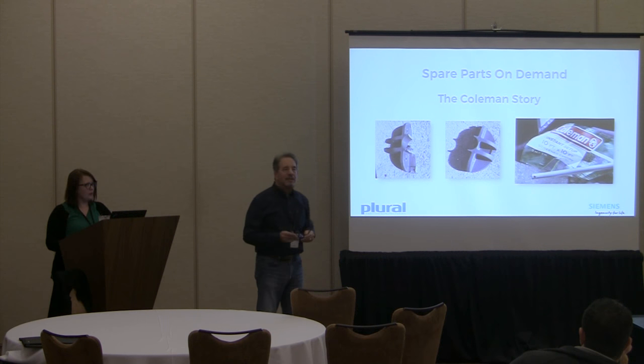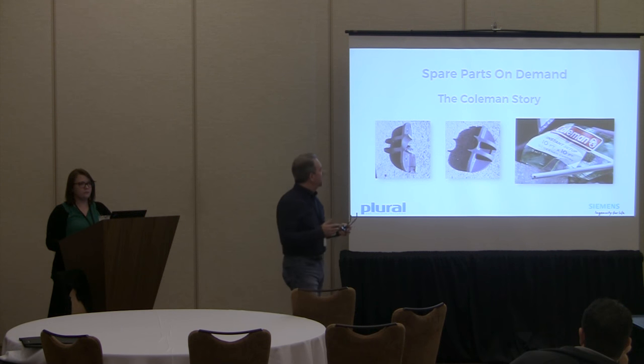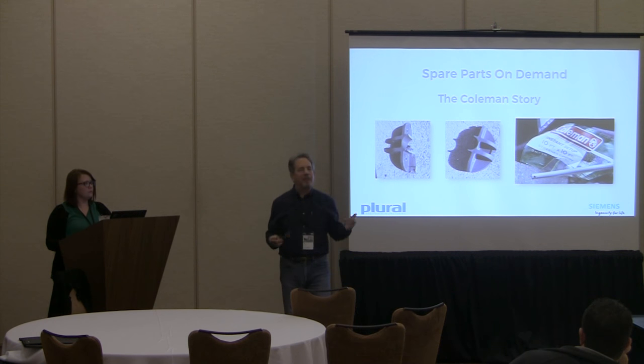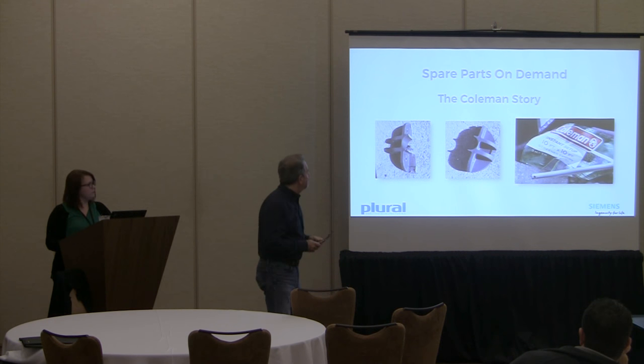The spare parts industry is going to be generating entirely new businesses. We've all called trying to find parts for our refrigerators, microwave ovens, and dishwashers. Now you'll be able to call up and have it printed — whether from the manufacturer or another company who buys the drawings or files, or has a scanner and can get their hands on the part.